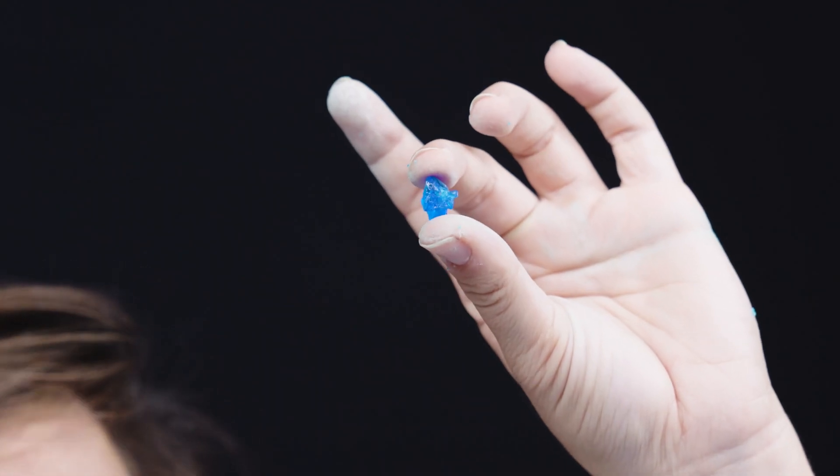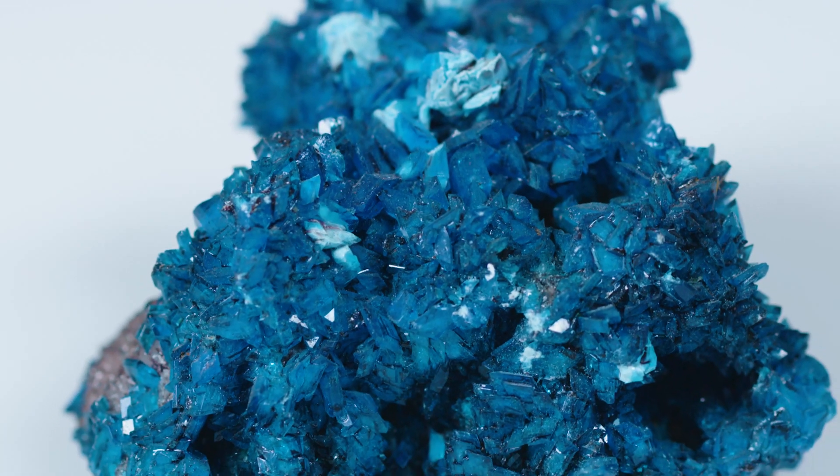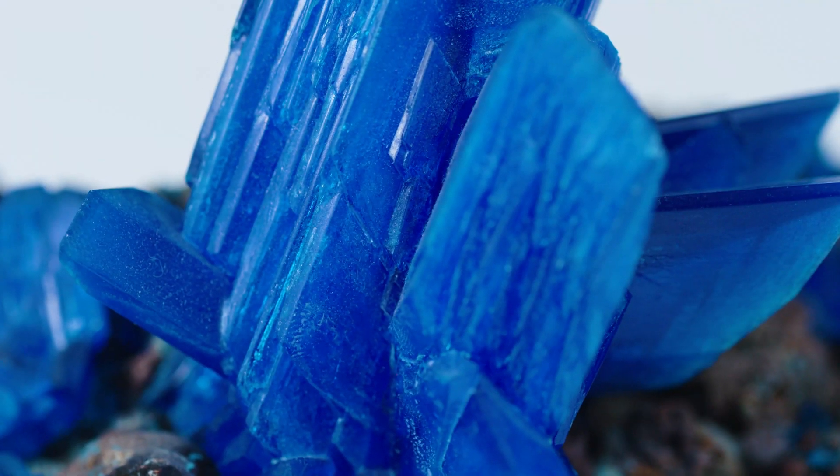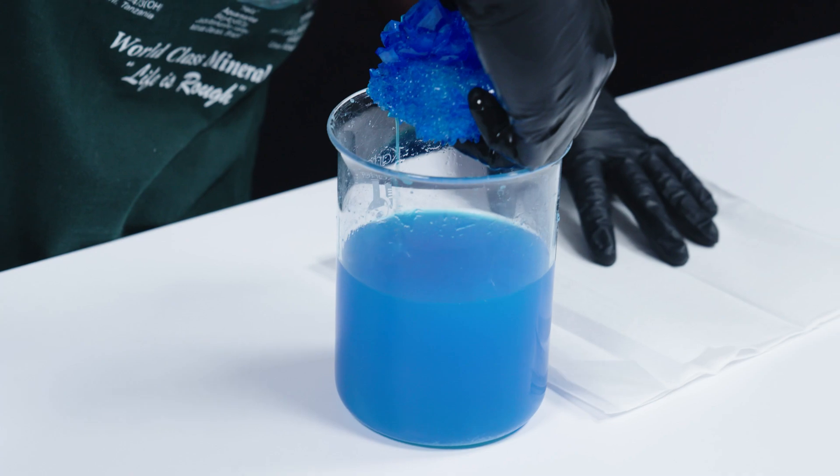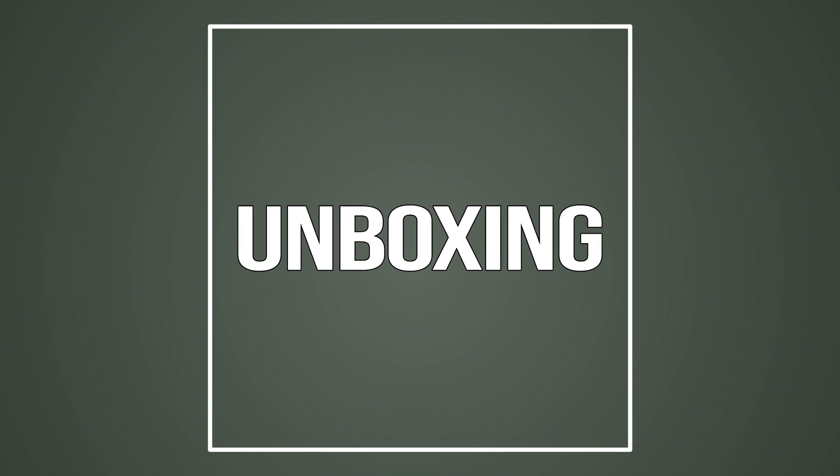Wow, you guys can see like when they're fresh, how crazy blue that is. That's the color that you're looking for. That is just a super vivid, vivid, vivid blue. We've got a box — large prisms of brilliant blue, but are these too beautiful to be true?